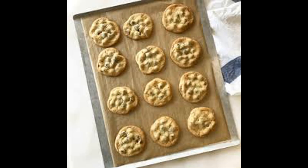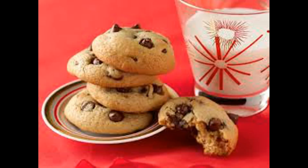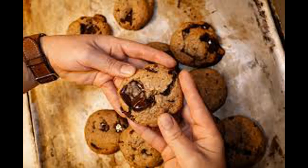Dietary preferences: if you have any dietary restrictions or preferences, consider cookies that cater to those needs. There are options available for gluten-free, vegan, or low-sugar diets.